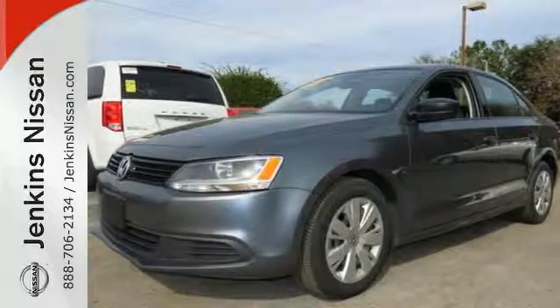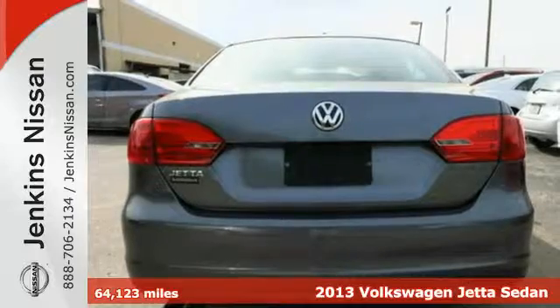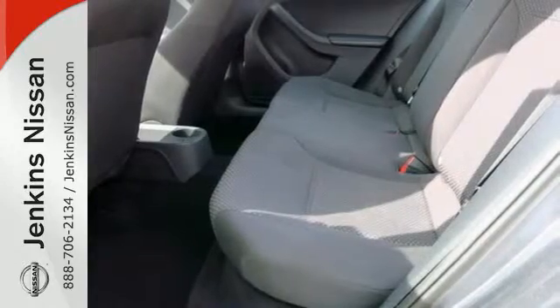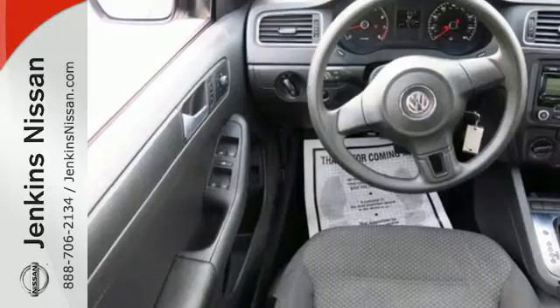It's a 2013 Volkswagen Jetta. This car is distinguished by a sense of elegance, sportiness, and comfort. The safety features help it stand apart too, with stability and traction control, multiple airbags, and anti-lock brakes.